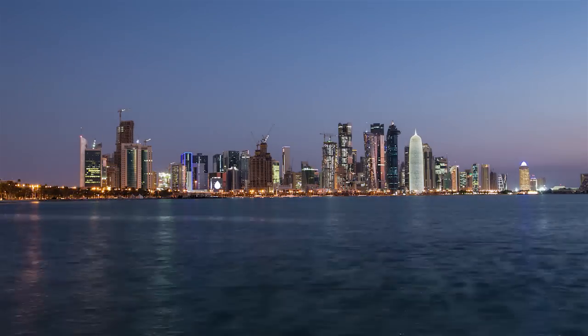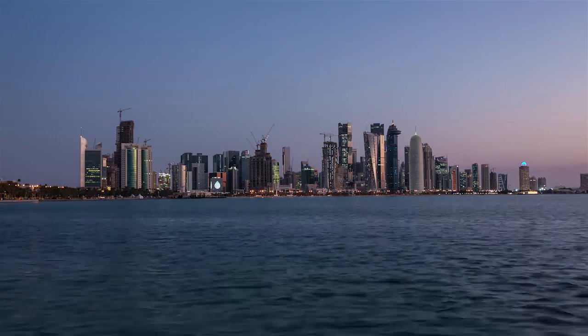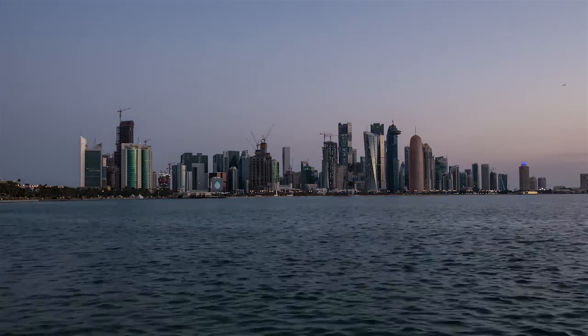Doha is a flourishing, growing city with a vision to be a world-class financial and business center.